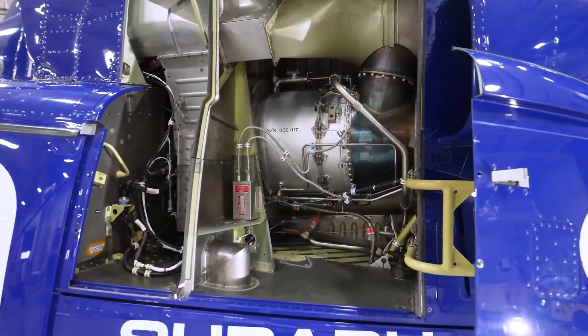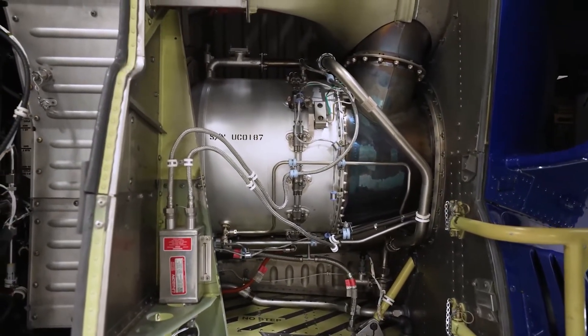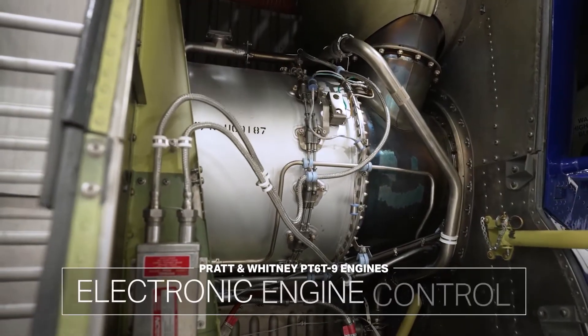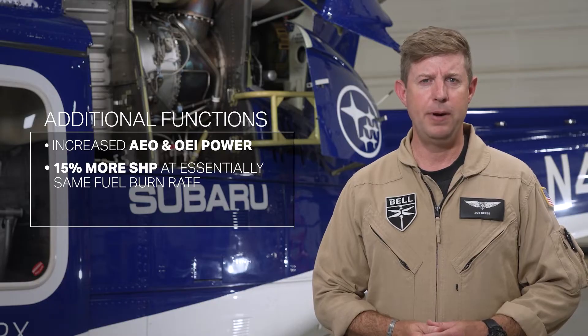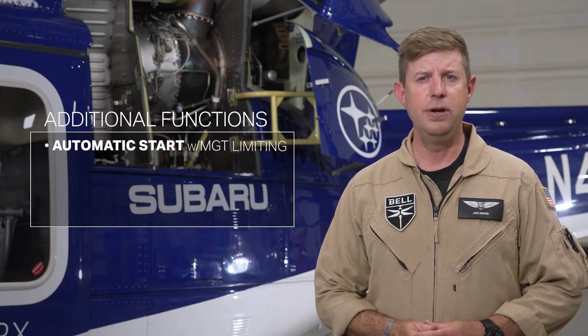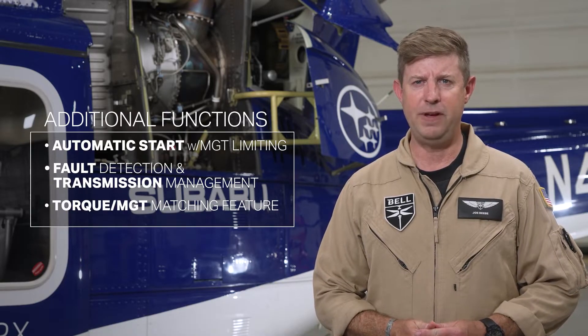Thanks to the Pratt & Whitney PT6 T9 engine and upgraded transmission, the EPX has increased its usefulness and improved performance. Previous 412 variants had the PT6 T3 engine; the EPX features the PT6 T9 with an electronic engine control (EEC). Capabilities include increased AEO and OEI power — approximately 15% more shaft horsepower at essentially the same fuel burn rate — precise and rapid NP governing, automatic start function with MGT limiting, fault detection and transmission management, torque and MGT matching, and OEI training mode.